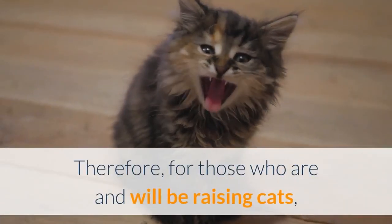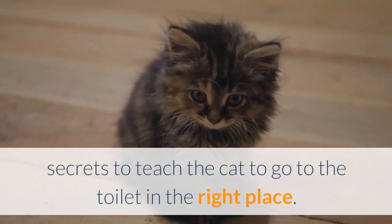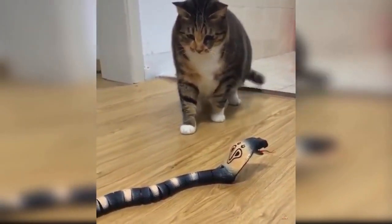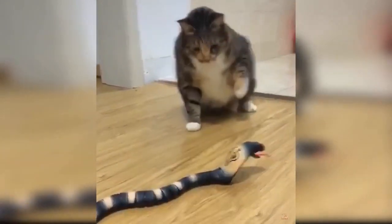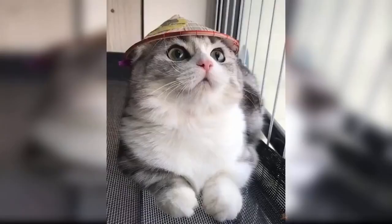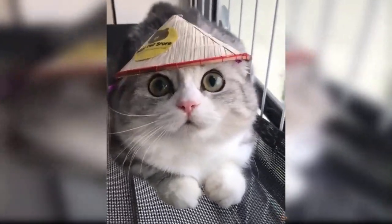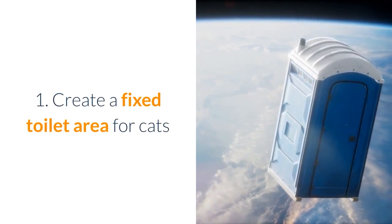Therefore, for those who are and will be raising cats, they need to pocket for themselves the following kitten training secrets to teach the cat to go to the toilet in the right place. Let's follow along. 1. Create a Fixed Toilet Area for Cats.